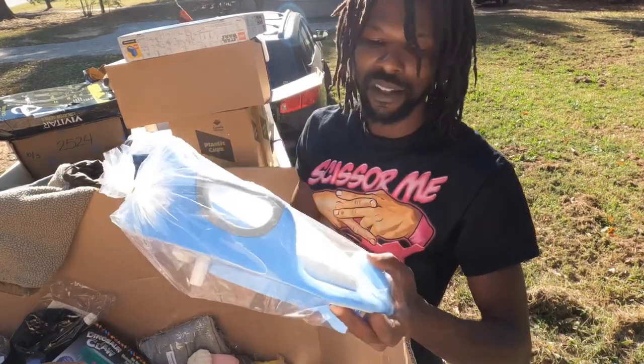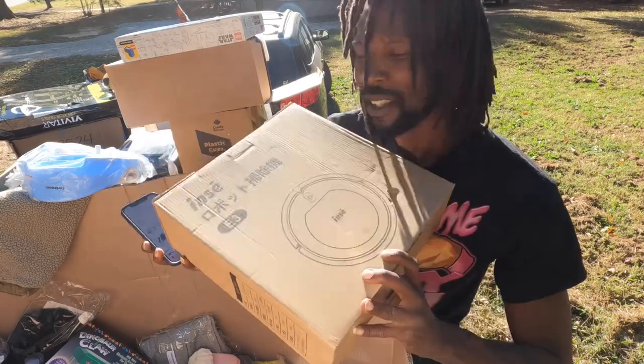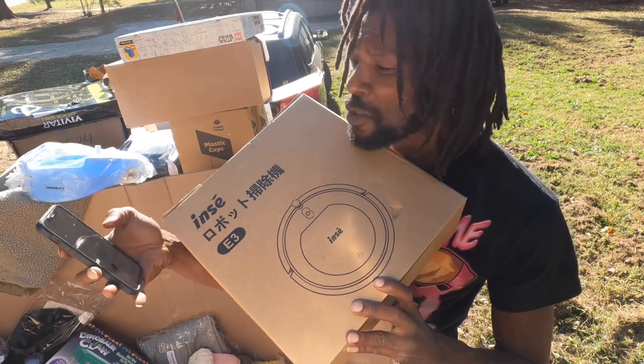Potty training seat for a baby — we will definitely be keeping this for Brendale. This is a robot vacuum cleaner, the NC3 — this one's selling for around $90, not too bad.